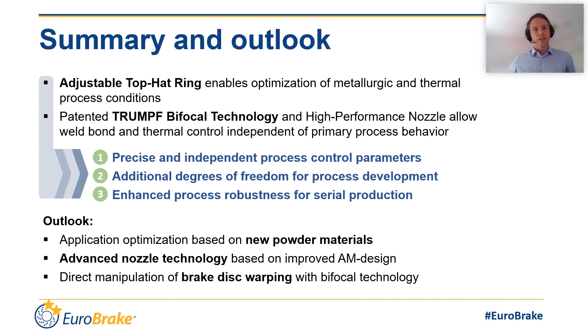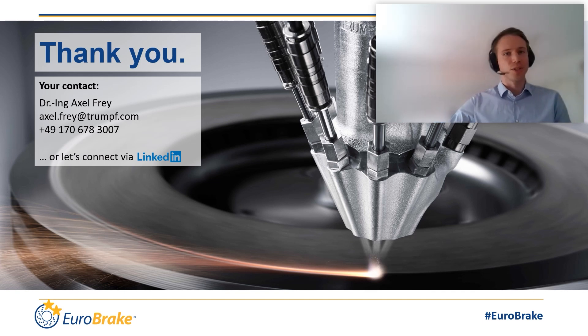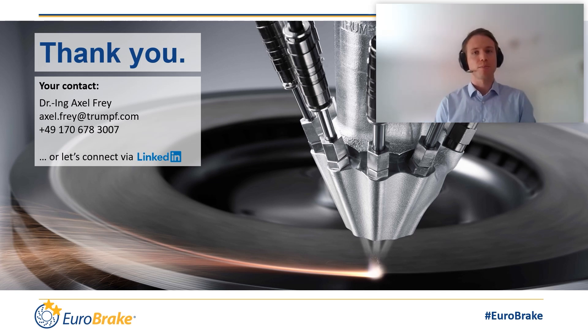Looking ahead, the next steps in our development are testing new material setups, improving our nozzle using new ideas and the freedom of design offered by 3D printing technology, and an approach to directly impact disk warping and disk deformation with bifocal technology. As you can see, there are a lot of things to discover. The technology is ready for production. If you are interested in further information, please do not hesitate to contact me. Thank you for your interest and hopefully see you soon.